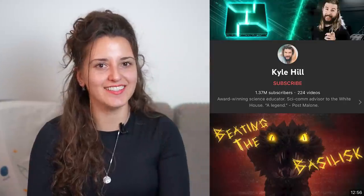Hey there, it's Elina, your friendly nuclear physicist. You have been requesting a reaction video to Kyle Hill, and this is exactly what we are going to be doing today. I don't know much about him but I know that he is a science educator and an entertainer. I will leave a link to his channel down below in the description so you can check him out. Without further ado, let's get into it.